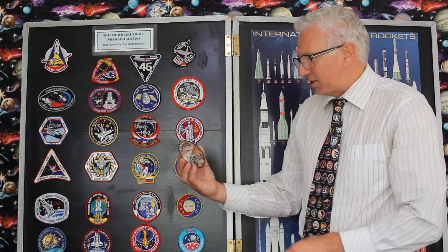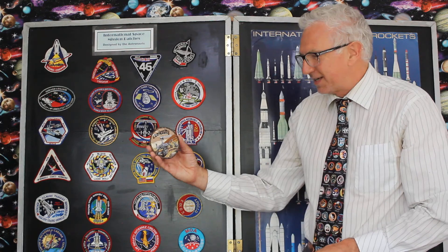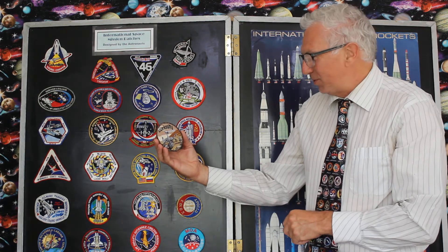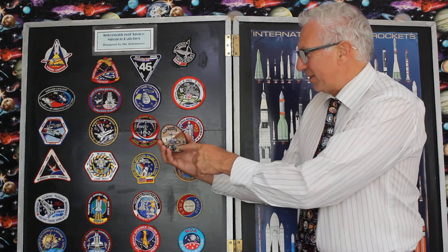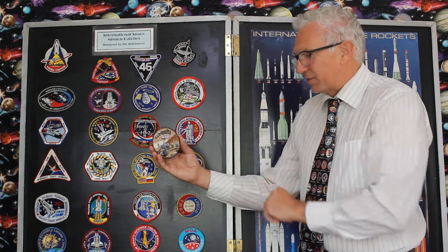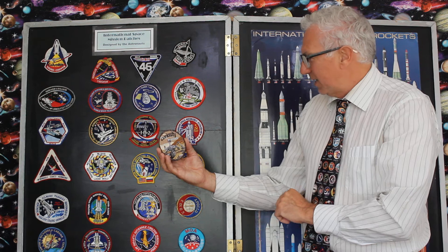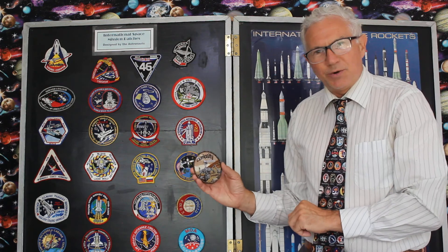Even probes have their own badges. This is the Curiosity rover on Mars. Obviously there are no names on it because it's a robot — there are no humans on board. There are badges for spacecraft and robots, but the occupied missions are the ones with crew names on them.